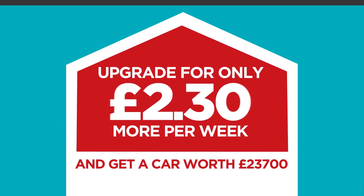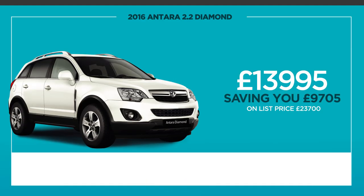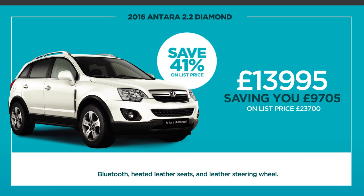Or upgrade for just £2.30 more per week and get a car worth £23,700. That's the Santara 2.2 diesel diamond with additional features such as Bluetooth, heated leather seats, and leather steering wheel — all for £13,995, a saving of 41% against list price, or just £249 deposit and £249 per month.